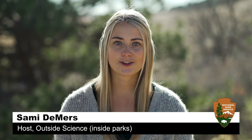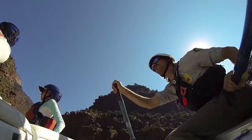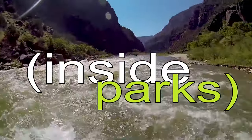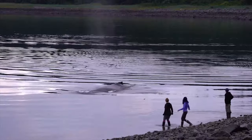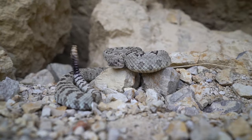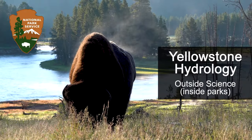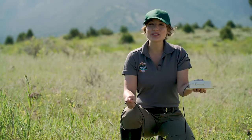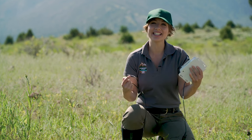We're at Yellowstone National Park with an intern who is just as skilled in field work as she is in computer programming. Let's check it out. I'm a scientific researcher. I do geology and hydrology, which means that I do scientific research and work on both rocks and water here in Yellowstone.